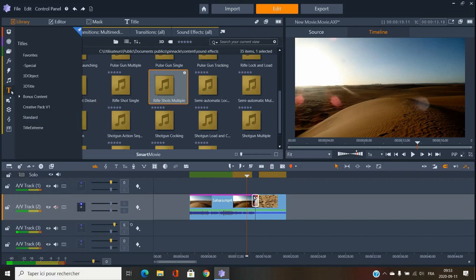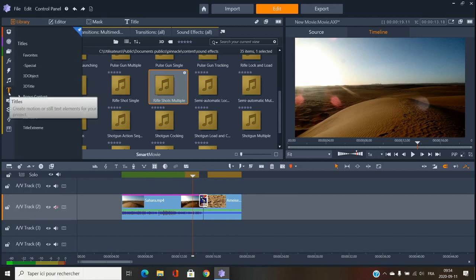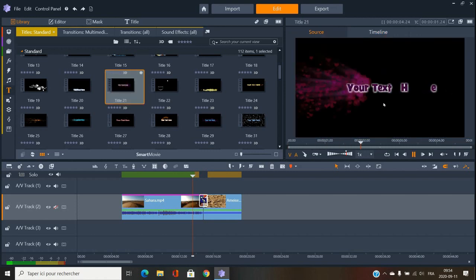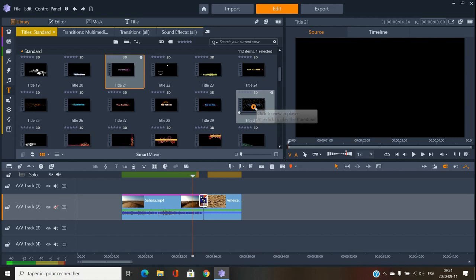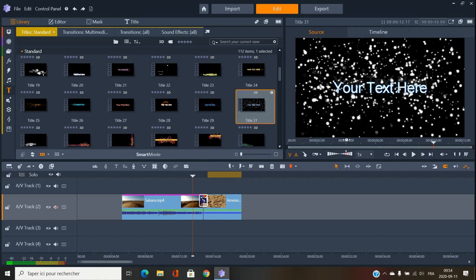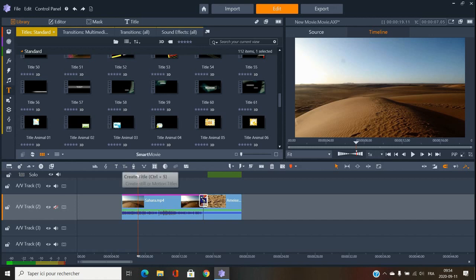Now the titles — in version 24 Ultimate, this is probably the biggest upgrade from Pinnacle Studio 23. You can play a lot with titles: there's a lot of content and good templates, great if you want to do YouTube intros or similar stuff. You can search through the templates, and it's not just the text you can modify — you can modify pretty much everything. You also have 3D titles or normal titles.